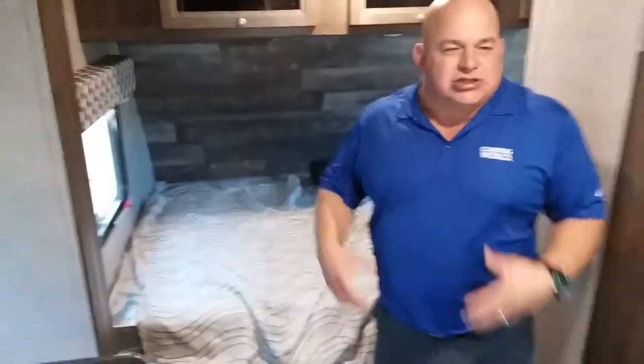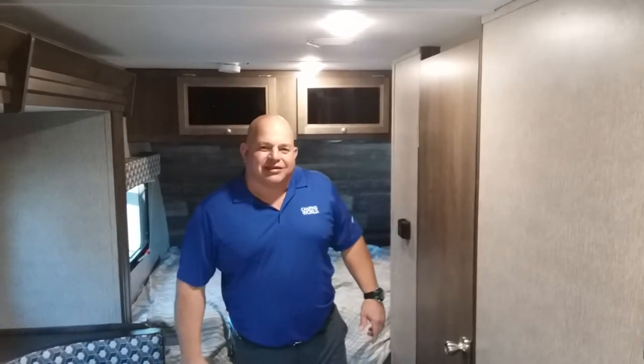Got a queen-size bed with a little bit of storage underneath. This unit only weighs under 4,000 pounds. My name is Billy — give me a call and we're going to get you sorted out and get you camping.